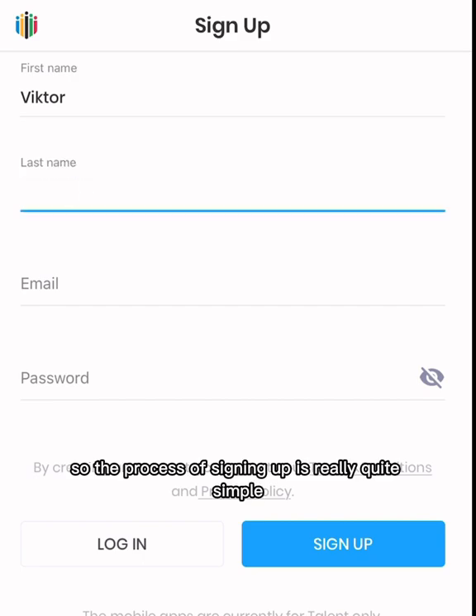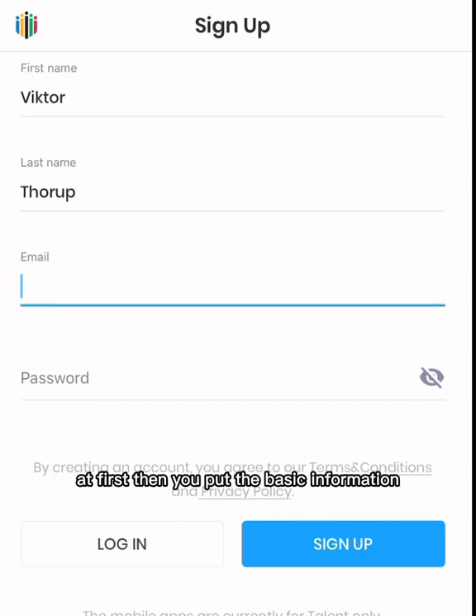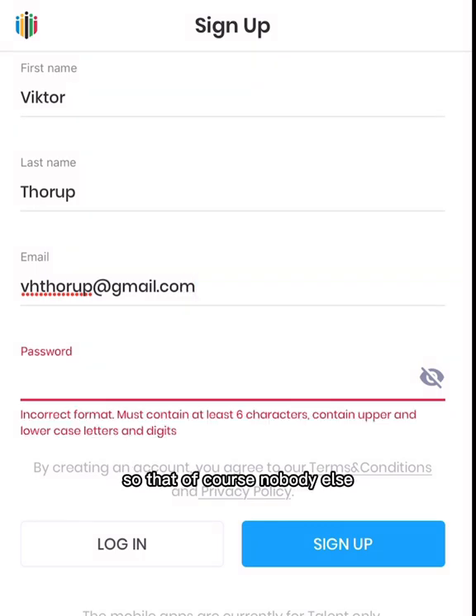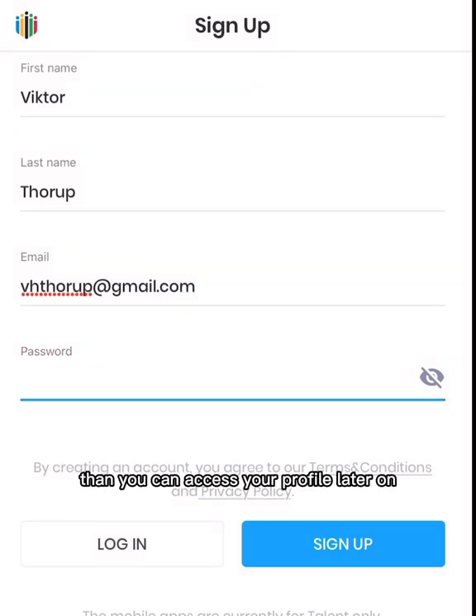The process of signing up is really quite simple. First, you put in the basic information: your first name, last name, your email address, and then you create a password so that, of course, nobody else but you can access your profile.